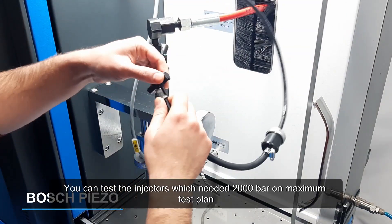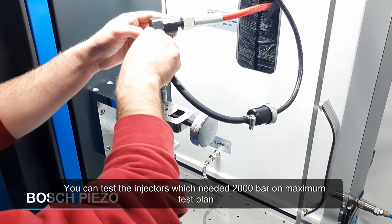You can test injectors which require up to 2,000 bar in the maximum gas test plan.